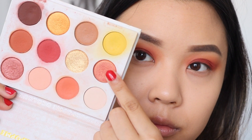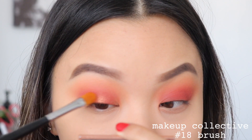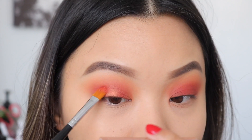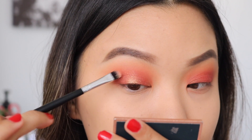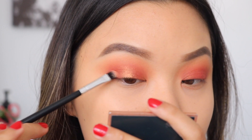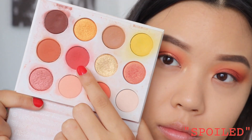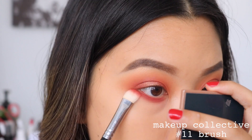Taking Louie, I'm going to place this firstly on the center of my lid, and then whatever's left on my brush, I will drag it out to the inner and outer corner of my eye. Then taking Butter Cake on a smaller brush, I'm really going to focus this on the center of my eye, and whatever's left, just blend it out on the edges. I'm also going to use this shade to highlight my brow bone and inner corners — it really brings out those gold reflexes in the shade Louie.